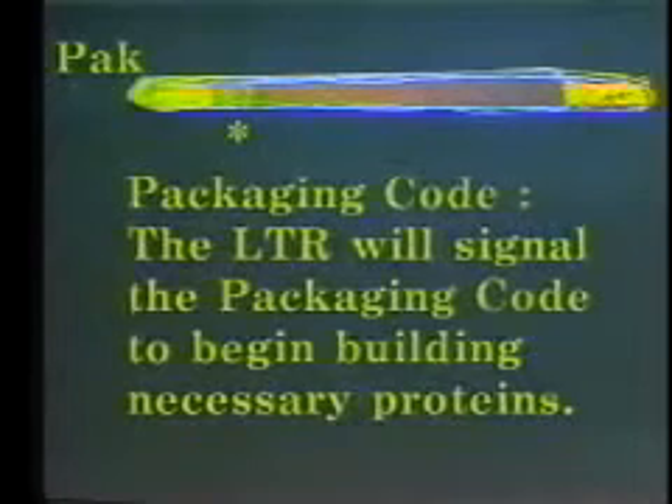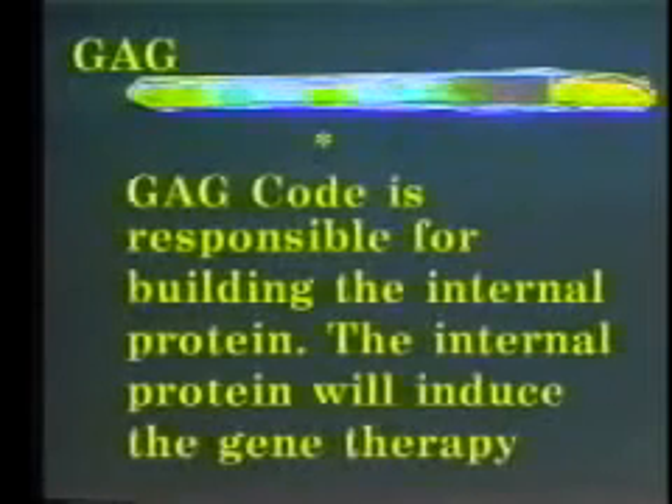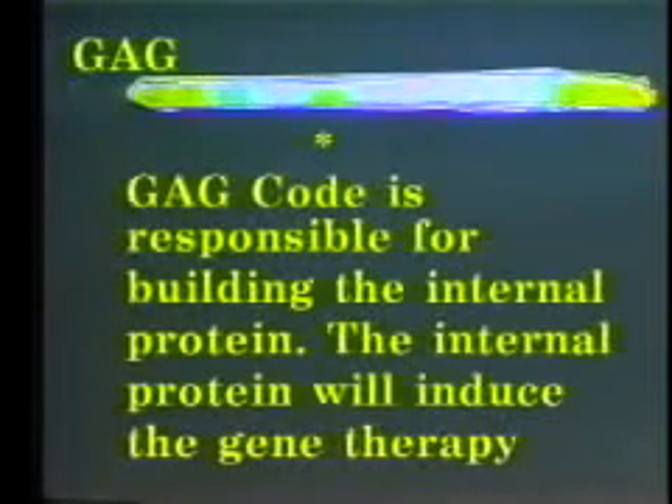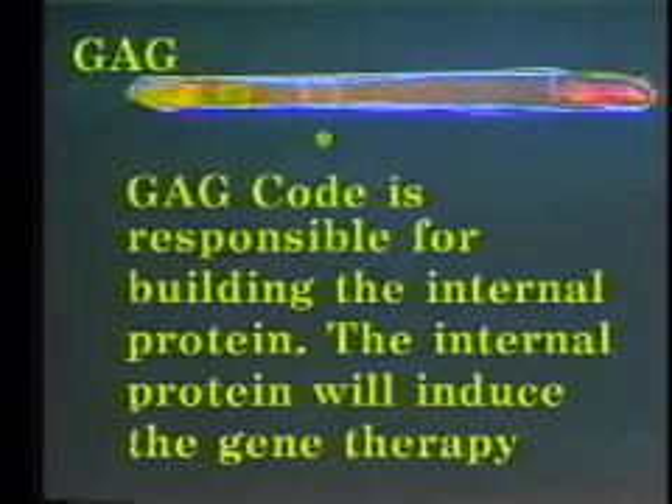The packaging code will then initiate a series of codes to start the manufacture of necessary proteins for the bio-weapon. A bio-weapon toxin requires two proteins, an internal and external protein. The GAG code is responsible for building the internal protein. The internal protein will induce the gene therapy desired for the bio-weapon effect.